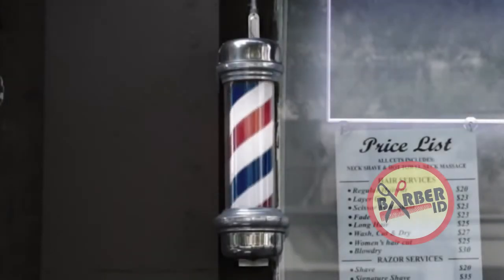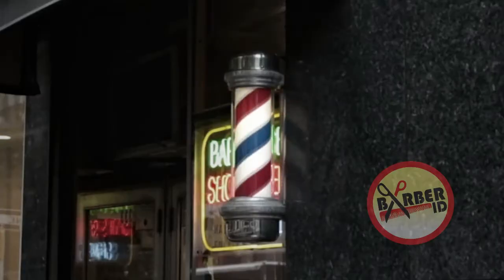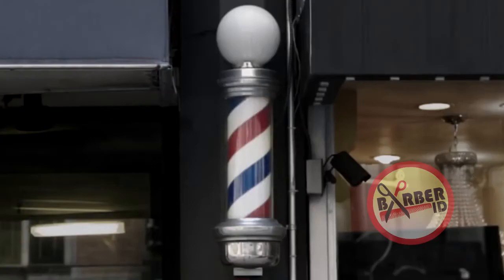It's as common a sight in business districts as street lamps or parking spaces — a revolving vertical tube that signals a destination for patrons in need of a haircut or shave. It's the barber pole, and it usually materializes with a red, white, and blue striped color scheme.